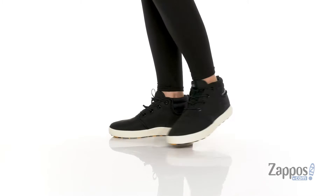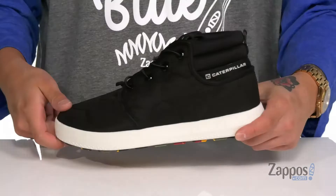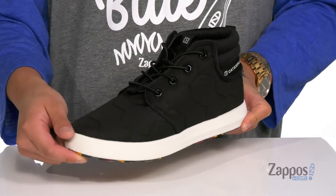Hey, it's Andrew from Zappos, and this is the Code Scout Mid from Caterpillar Casual. This lightweight and comfortable women's shoe from Caterpillar features a durable yet breathable textile upper that features a great quilted design for added style. It also features a clean and sleek silhouette.